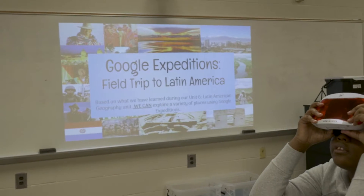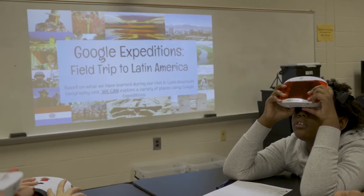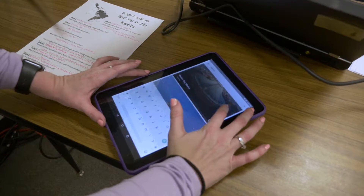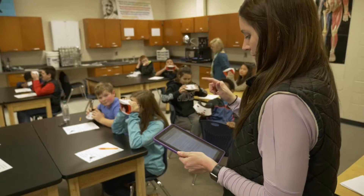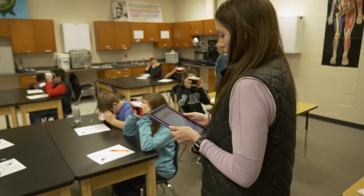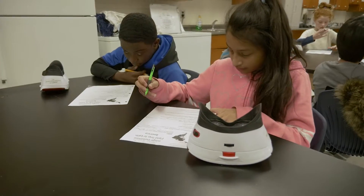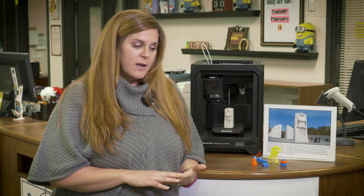I wrote the grant for the virtual reality kit so that our students here at Five Forks Middle could experience locations all over the world, which I was blown away by receiving. We took the teachers and did a little exploring — they were just mesmerized to see the places they could go. We had a teacher who did a radioactive decay lesson with Chernobyl all the way to the Anne Frank House. It's really wide-ranging and the students are always in awe.